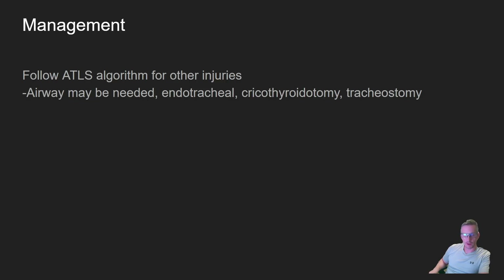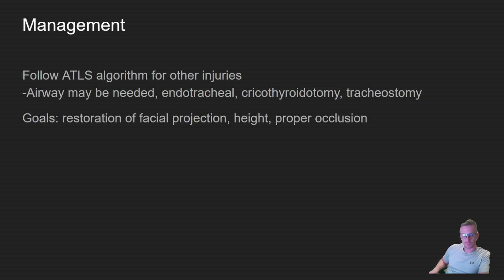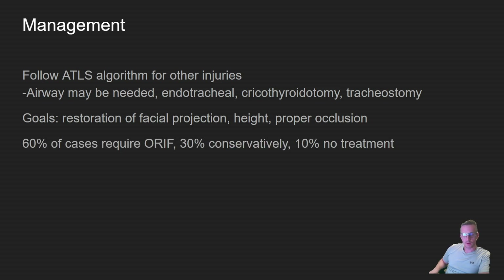Management: the first step is to follow your ATLS algorithm for other injuries. The airway may require endotracheal intubation or a surgical airway. Goals of management include restoration of facial projection, height, and proper occlusion. About 60% — two-thirds — of cases require surgical management, about a third can be managed conservatively, and 10% required nothing — those would typically be your LeFort 1s.